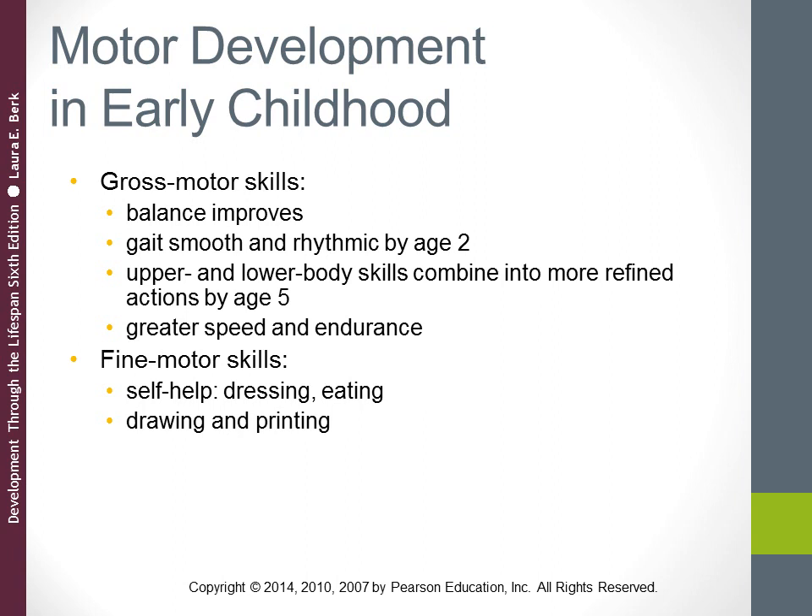Turning to fine motor skills: during early childhood children gradually become more self-sufficient — they start to dress themselves and feed themselves. Perhaps the most complex self-help skill they develop, by about age six, is tying a shoe, which requires coordinating fine motor movements of the fingers.